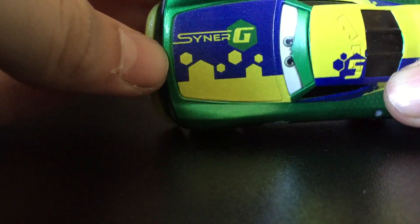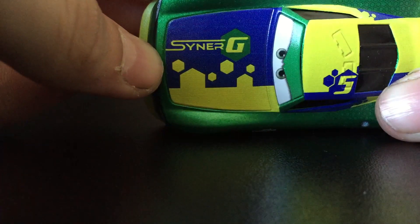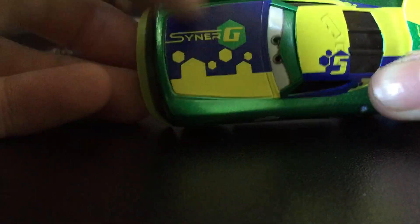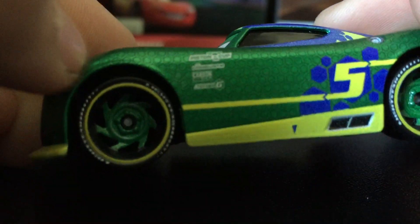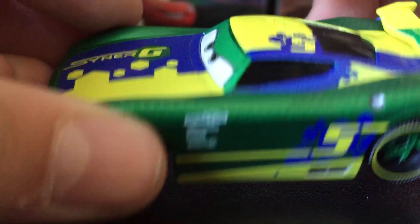It says Synergy on the top, which is cool. He has yellow, blue on the side — his sponsors. And 57 is his number.